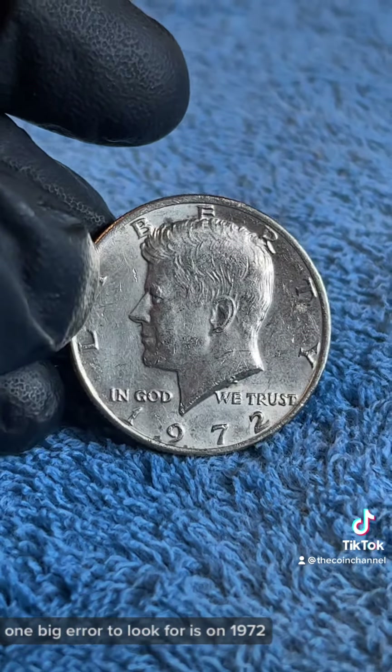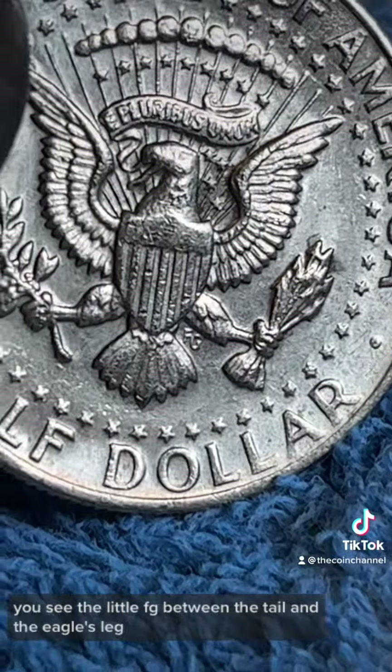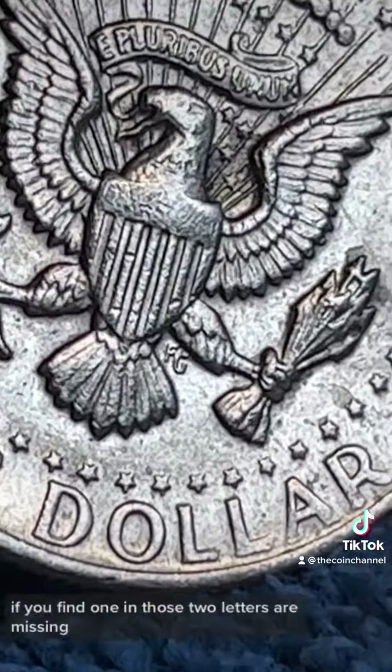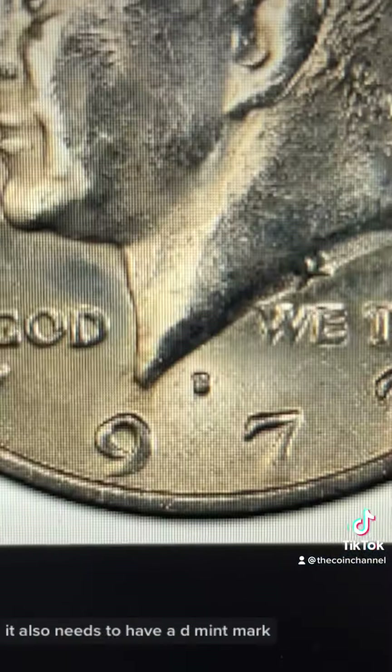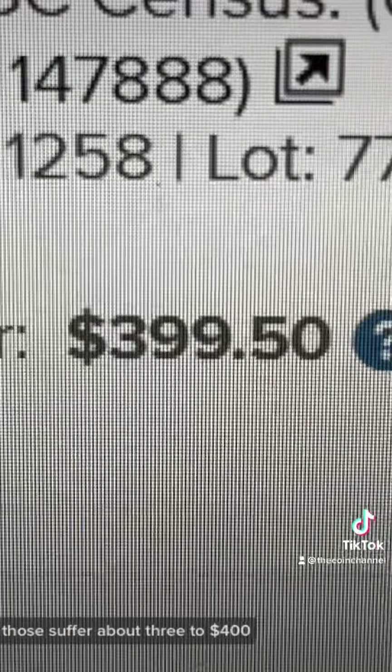Now let's get into the errors. One big error to look for is on 1972. You see the little FG between the tail and the eagle's leg? If you find one and those two letters are missing, it also needs to have a D mint mark. Those sell for about three to four hundred dollars.